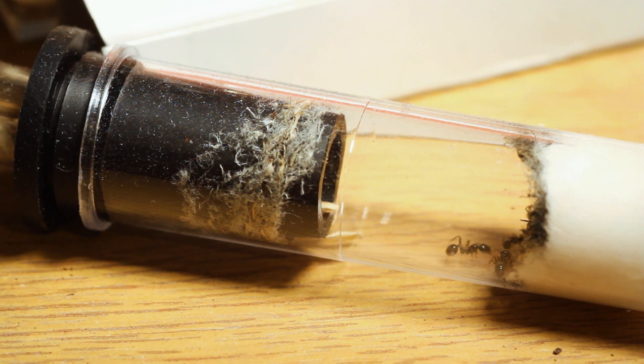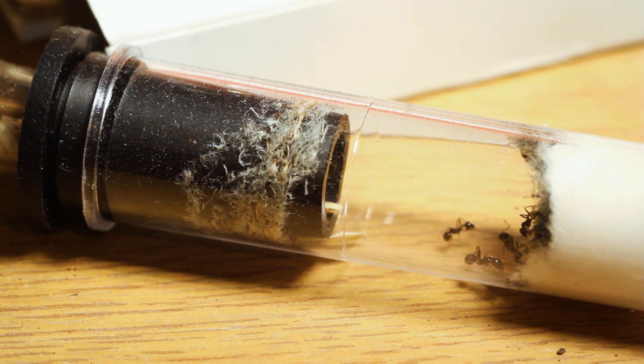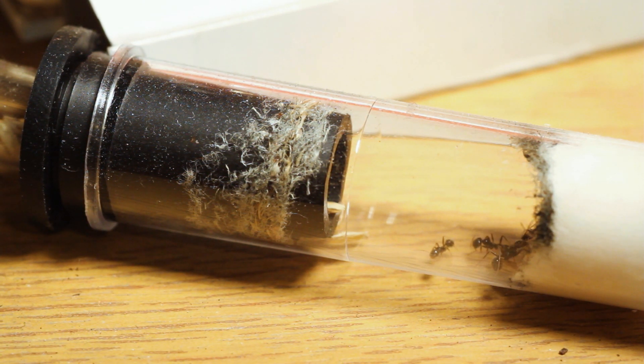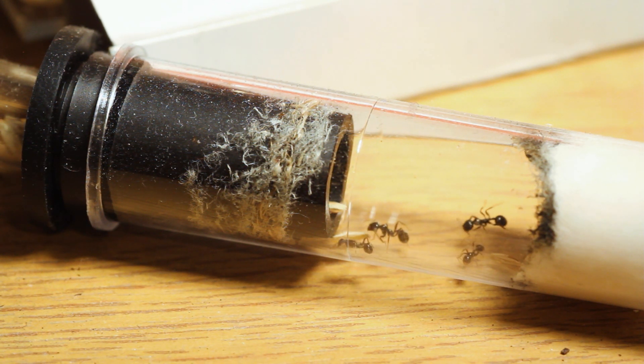Hi guys and welcome to today's video, which is going to be all about the harvester ants and the black garden ants I have. I figured I would do the update for both of them in one, because there isn't a really big update with the black garden ants but I still wanted to let you know on a few things.